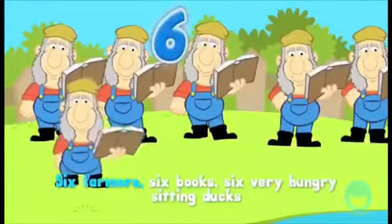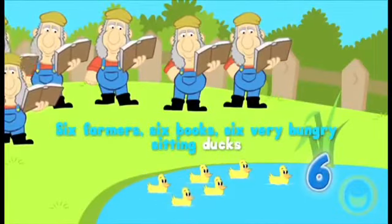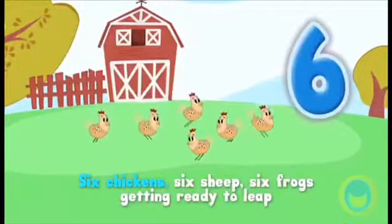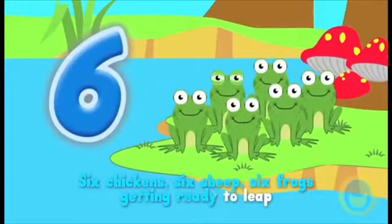Six farmers, six books, six very hungry sitting ducks, six chickens, six sheep, six frogs getting ready to leap.